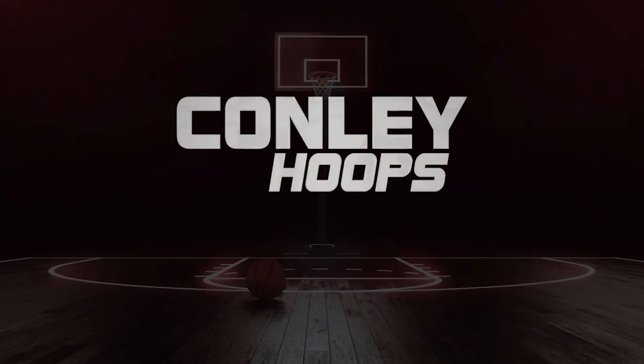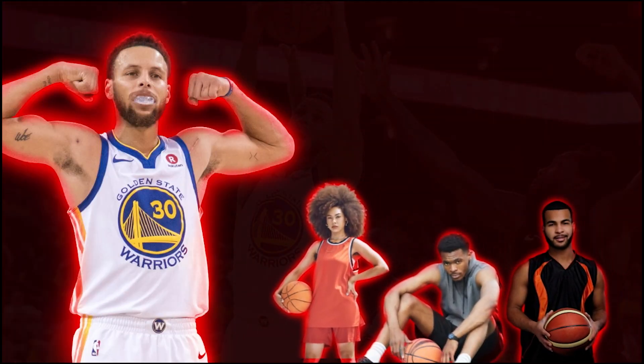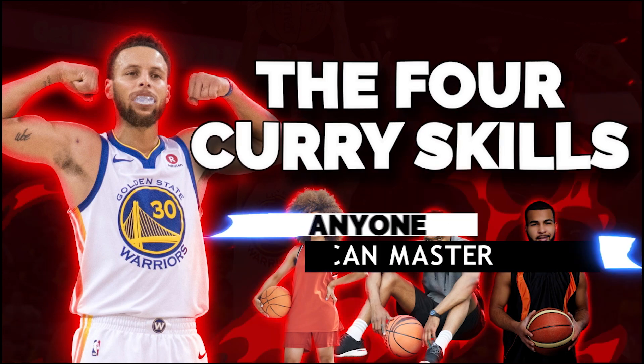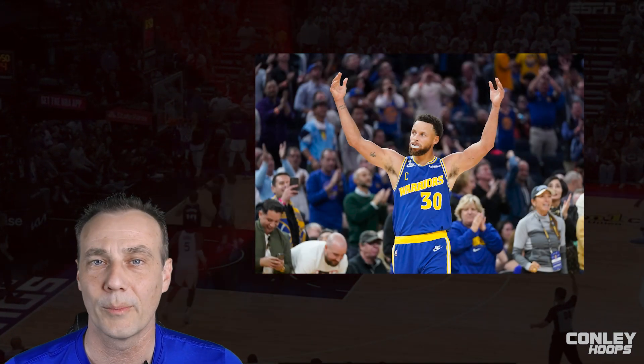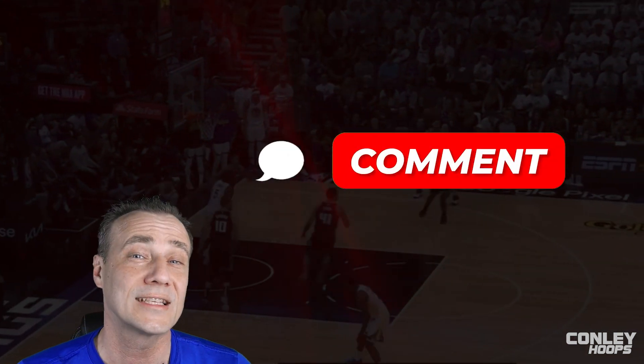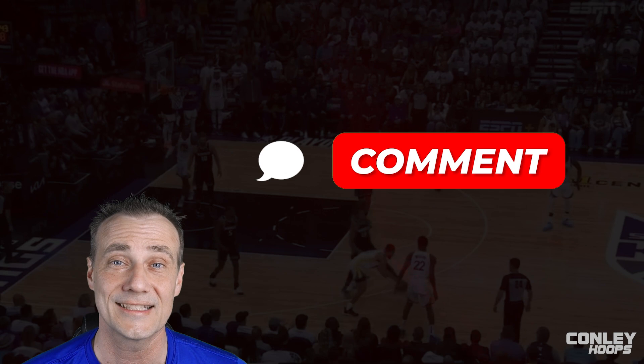Steph Curry is elite at a lot of things, but these skills any player can master. Check it out in today's video. Hey team, Coach Conley back with another Conley Hoops video. Today we're breaking down Steph Curry, but not his shooting or ball handling — the three skills even you can master to become elite right now. Leave a comment below on whether or not you think Steph is the most skilled basketball player in today's game.